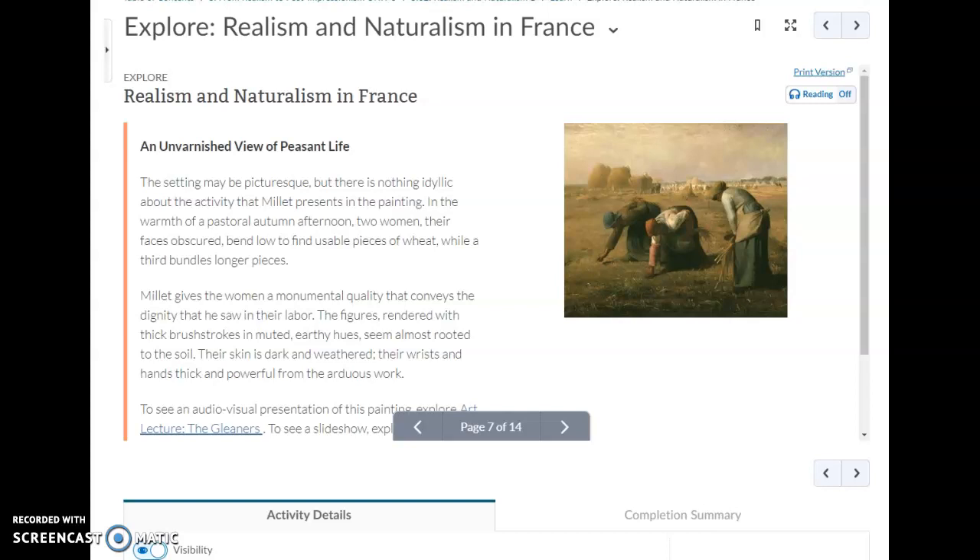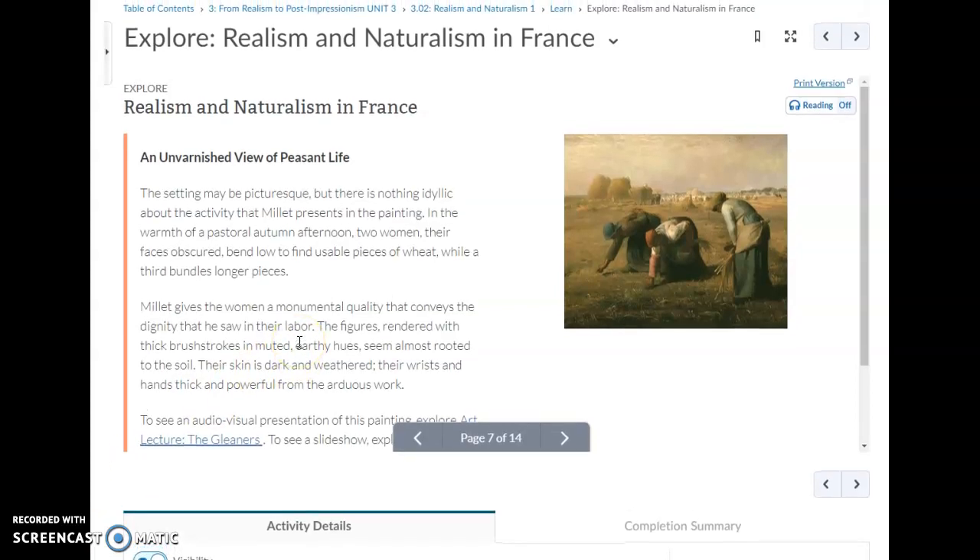This is part two of the read-along for unit 3.02: Realism and Naturalism. Section one covers realism and naturalism in France. The setting of Millet's painting may be picturesque, but there is nothing idyllic about the activity he presents.